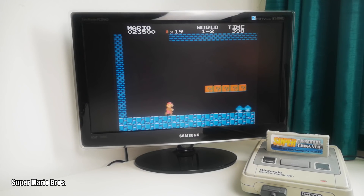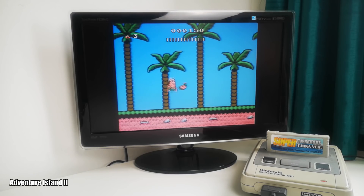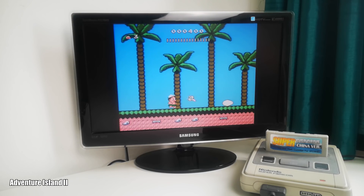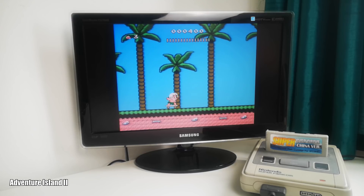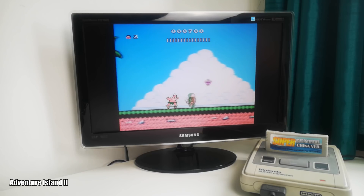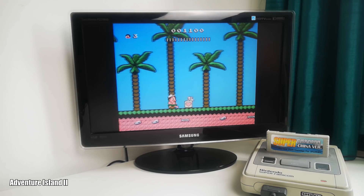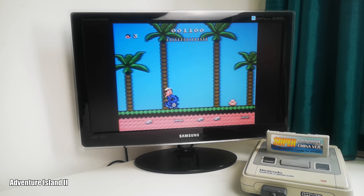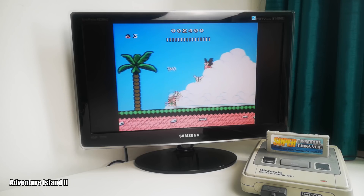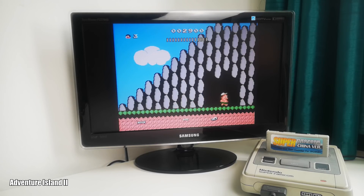But you've seen Super Mario Bros. running many times before — and probably even on the Super NES, thanks to Super Mario All-Stars. So let's try something a bit different, maybe a bit more challenging. This is Adventure Island 2, looking just as good as Super Mario Bros. did. It plays really, really well, with very little noticeable difference from it running on the original hardware. Kind of random what games work and what don't at the moment, but this is one that definitely works great.